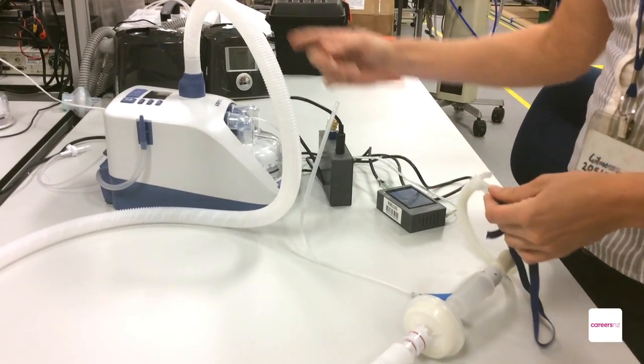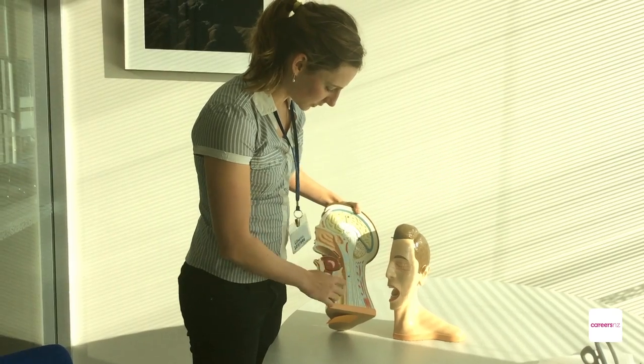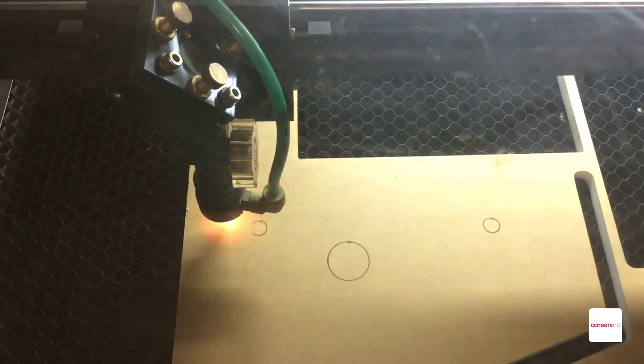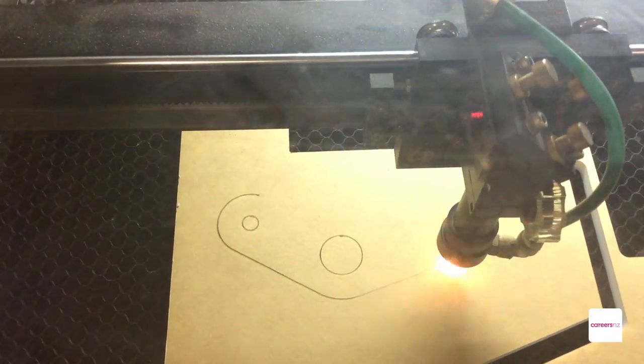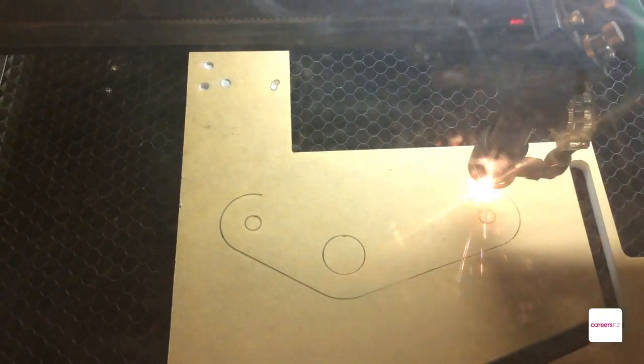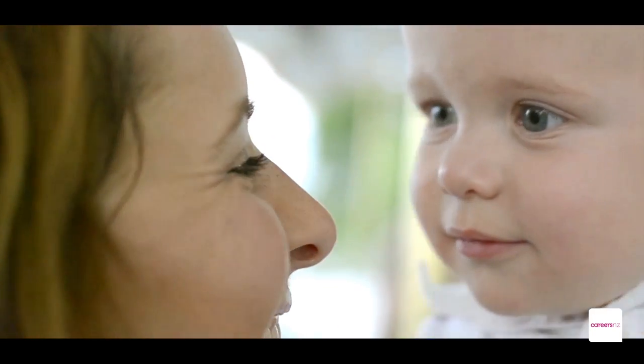When I applied for a job here I got a role as a mechanical product development engineer, and that was really great. There are two things I really love about working here: one's the practical side — getting into the workshop, learning how to make things like mould tools for injection moulding. The second thing I really love is making a meaningful difference, seeing how our products can impact the lives of a patient or a caregiver.